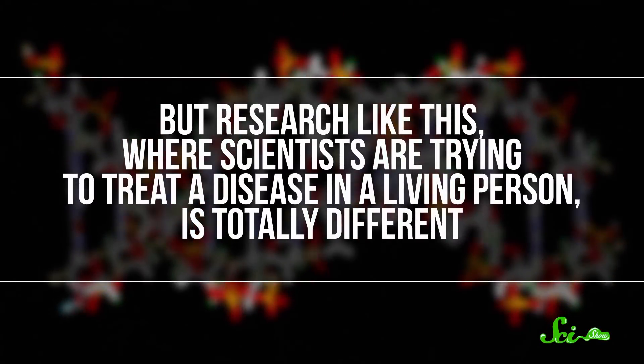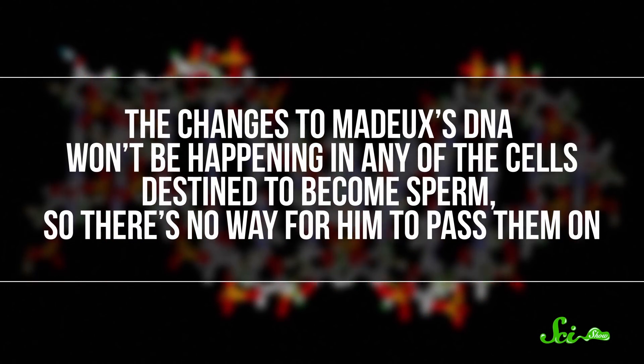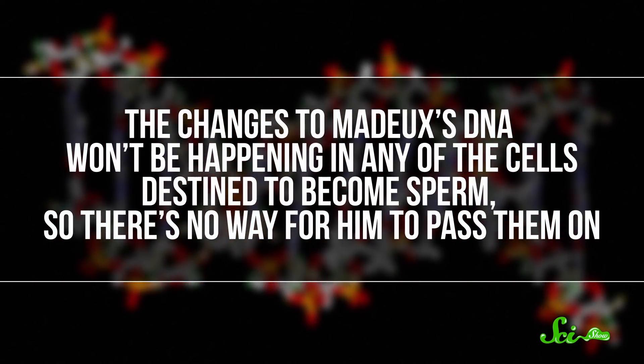But one thing this research will not get us closer to is some dystopian future where we're genetically engineering our children to have extra fingers or whatever. Whenever there's a new development in gene therapy, there's a lot of talk about the risks of babies with edited genes, or how to draw the line between editing an embryo's genes to eliminate a disease and custom designing a person. And those are real ethical problems that we'll need to solve before we start using gene editing to change someone's genome before they're born. But research like this, where scientists are trying to treat a disease in a living person, is totally different. The changes to Mado's DNA won't be happening in any of the cells destined to become sperm, so there's no way for him to pass them on. This is a pretty big leap for gene therapy, especially if it works without serious complications. But it is not designing babies.